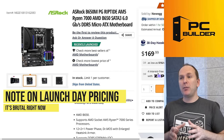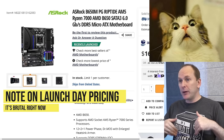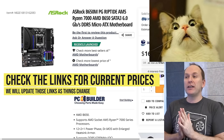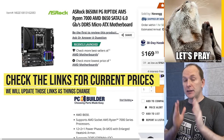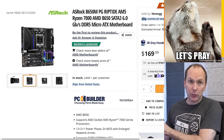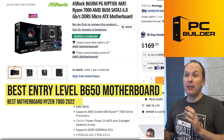Quick word on pricing before we jump into the boards. I'm filming this on launch day and the pricing feels quite over the top. I'm hopeful that in time prices will slide. We'll go through these by feature set as much as by price, starting with the best entry-level AM5 motherboard.